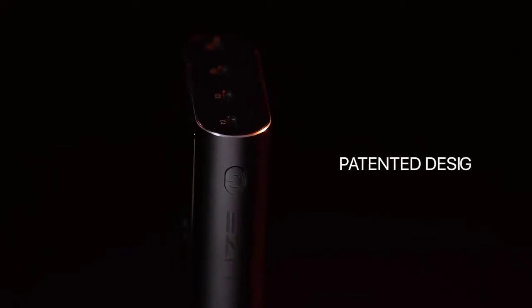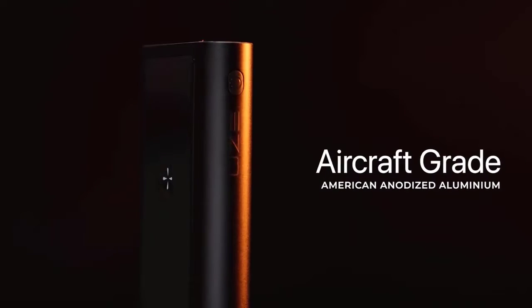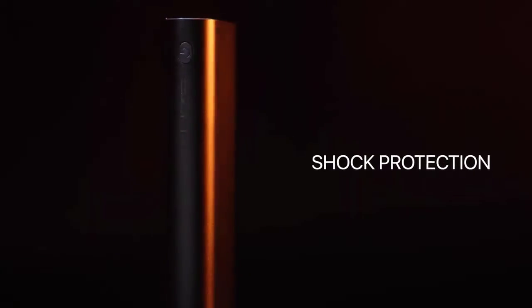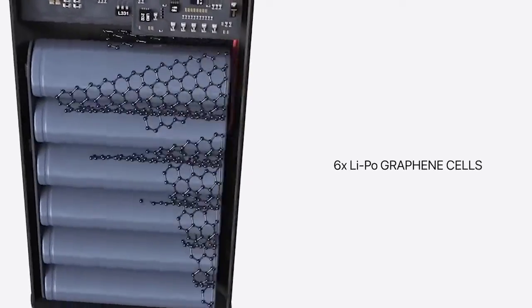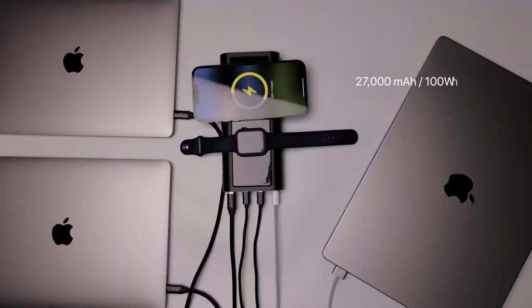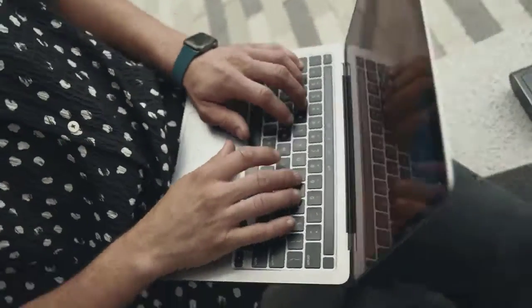Bold's sleek, patented design features American aircraft-grade anodized aluminum for top-notch heat dissipation and shock protection. Powered by six lithium polymer graphene composite battery cells, Bold packs a massive 27,000 milliampere-hour capacity to keep you charged wherever life takes you.